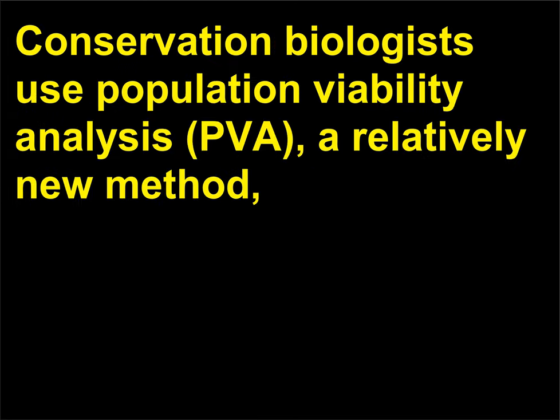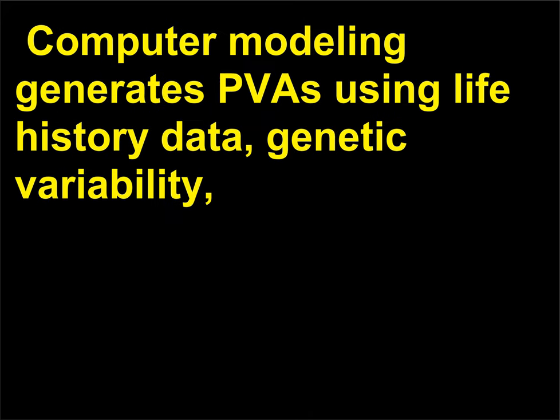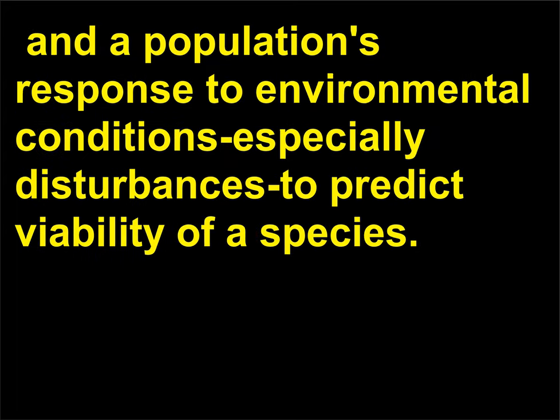How do conservationists predict whether a species will become extinct? Conservation biologists use population viability analysis, PVA, a relatively new method, to predict the viability of a species in a particular habitat. Computer modeling generates PVAs using life history data, genetic variability, and a population's response to environmental conditions, especially disturbances, to predict the viability of a species.